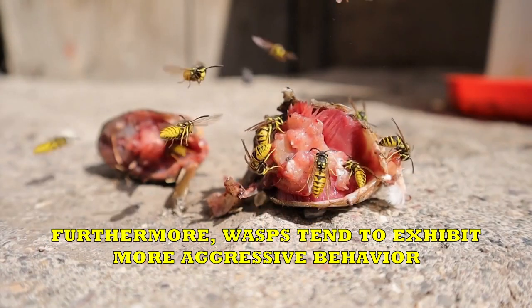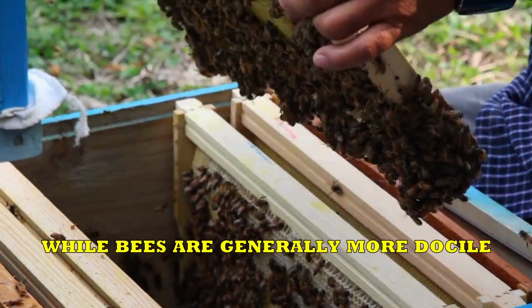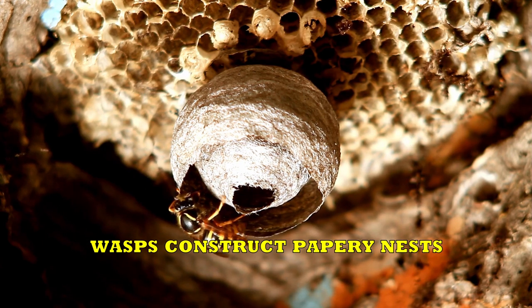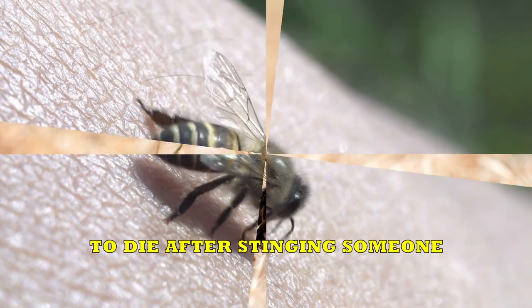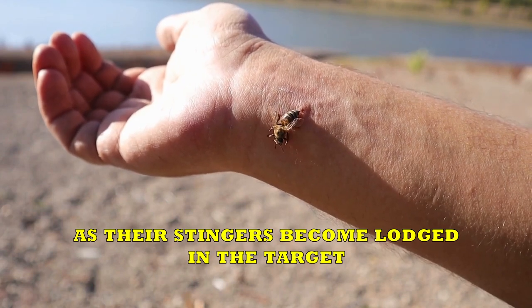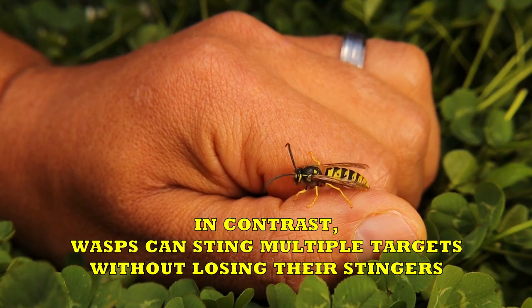Furthermore, wasps tend to exhibit more aggressive behavior, while bees are generally more docile. Their nesting habits also differ: wasps construct papery nests, whereas bees live in geometric wax hives. Additionally, when it comes to stinging, honeybees are known to die after stinging someone, as their stingers become lodged in the target. In contrast, wasps can sting multiple targets without losing their stingers.